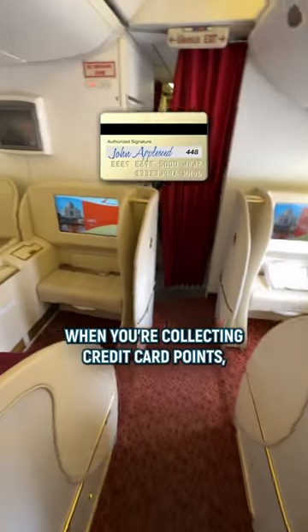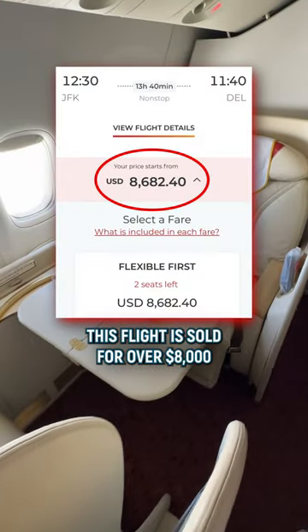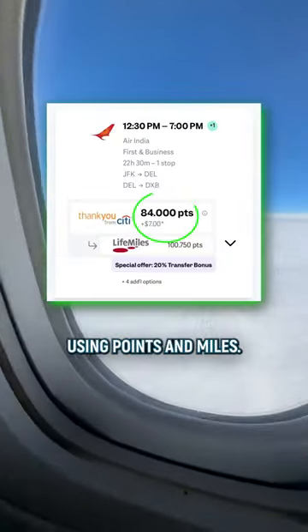First of all, when you're collecting credit card points, you should listen very carefully. This flight is sold for over $8,000, but you can book it for just $7 in tax and fees using points and miles.